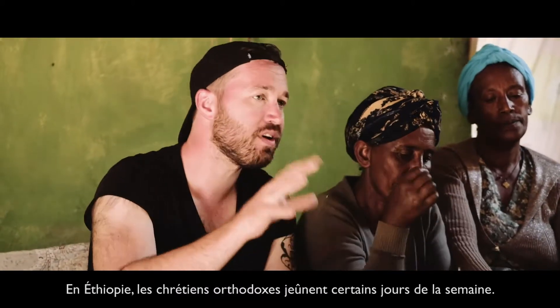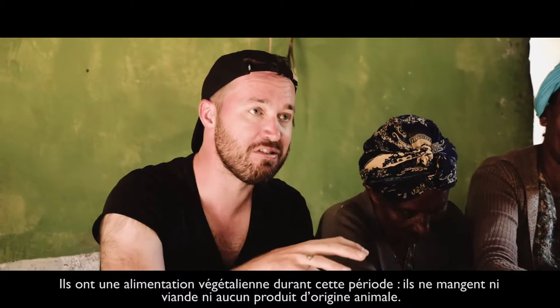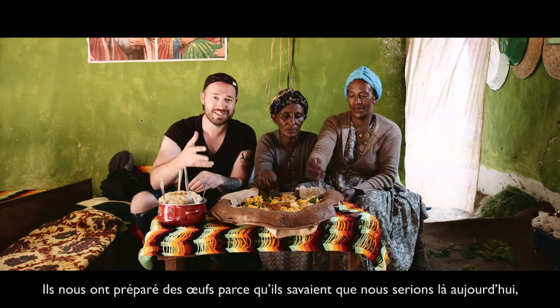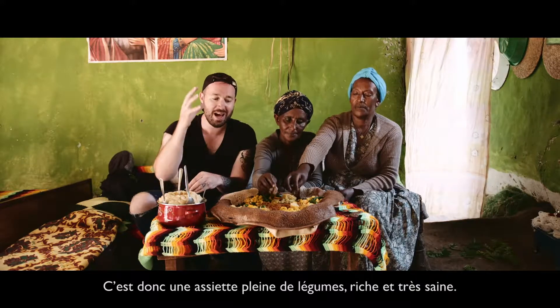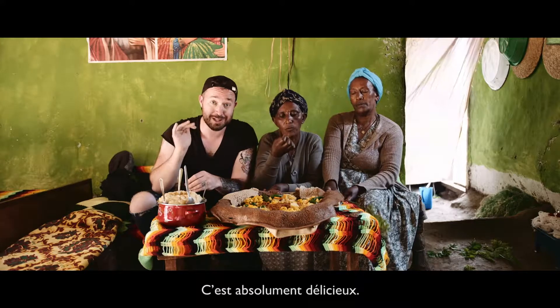It's also a fasting day. Orthodox Christians in Ethiopia fast on certain days of the week — essentially, they're vegan those days. They eat no meat or products from animals at all. They've made eggs for us because we've come to visit today, but normally they wouldn't. There's no meat on here at all. So it's a really veggie-packed, vibrant, super healthy plate. Really excited to tuck in. And it tastes absolutely delicious.